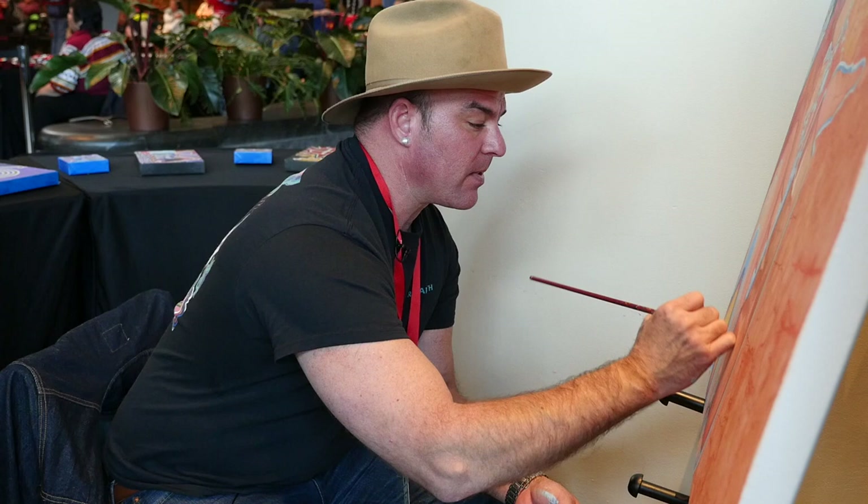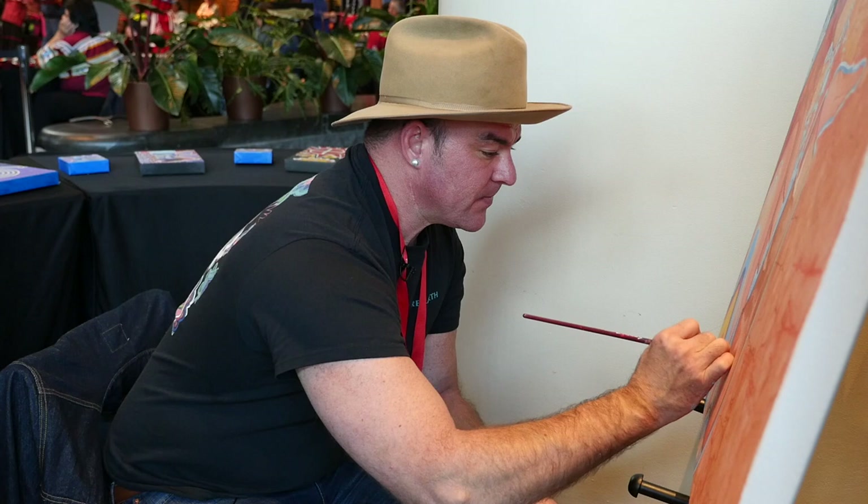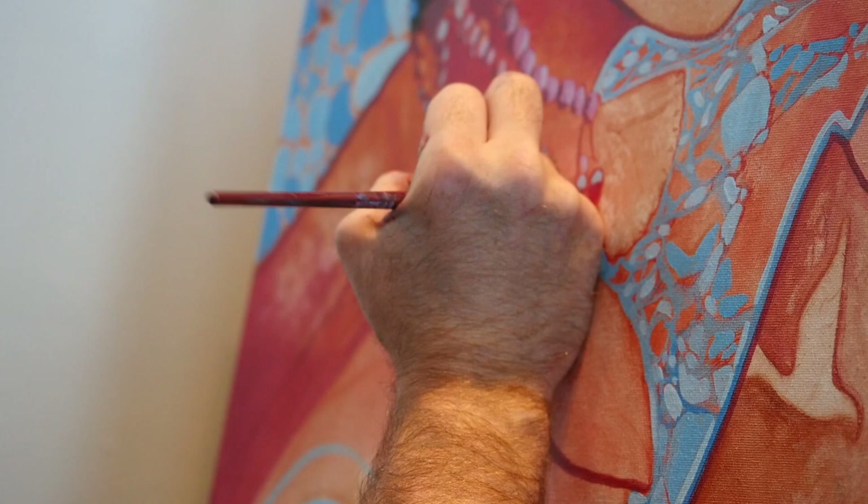Two-dimensional flat art in Oklahoma and Southeastern pre-removal beadwork is a huge influence. Even contemporary modern artists of today influenced me a great deal.